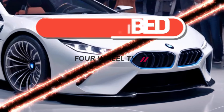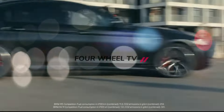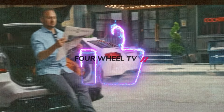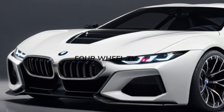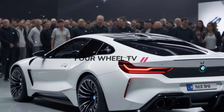Remember the BMW Vision M Next that teased us about three years ago? Unfortunately, the car never went into production due to high development costs. However, for those of you who are still dreaming about the BMW M1, new speculation has emerged that has fired up our imagination.